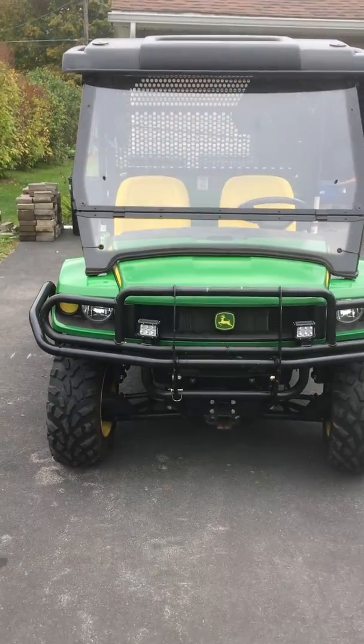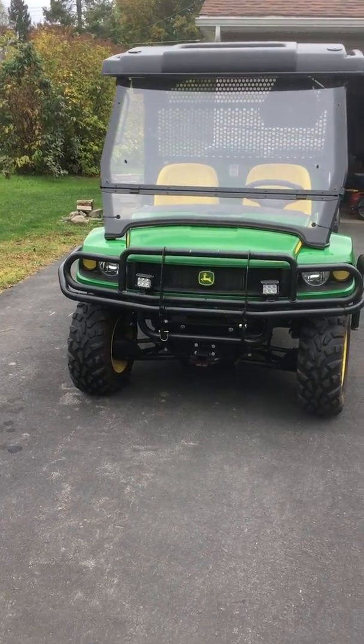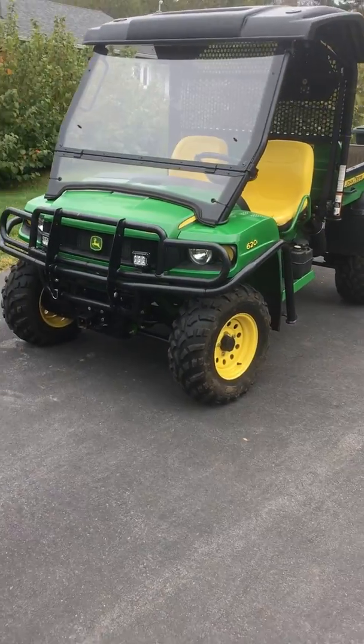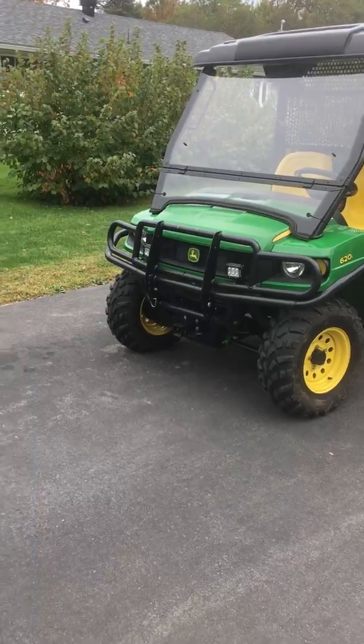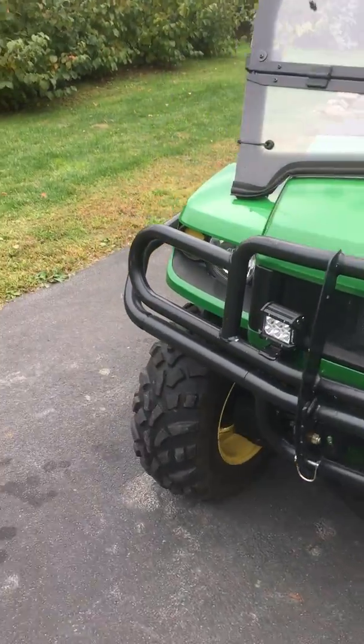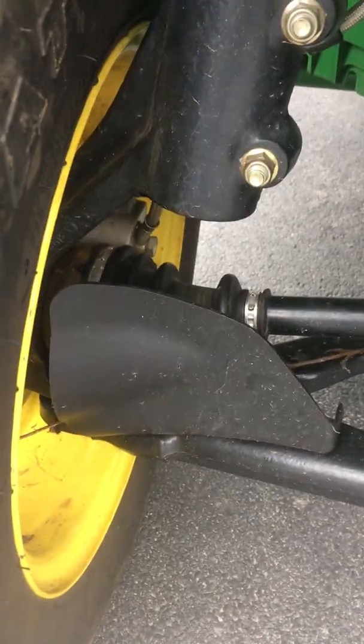If you're looking for a used UTV I'd highly consider the Gator 620i. There's a ton of these around, you can find them — you might just have to replace a belt or something. One thing to check when buying a used one: always check your CV boots and make sure they're not punctured. A lot of times people take them trail riding and a stick gets shoved up under there.